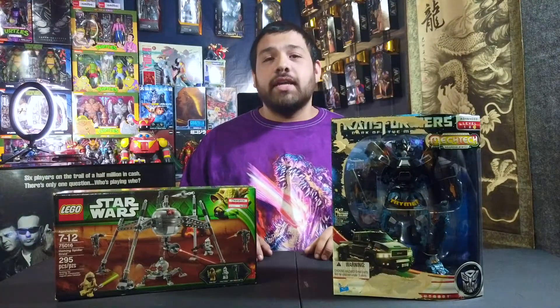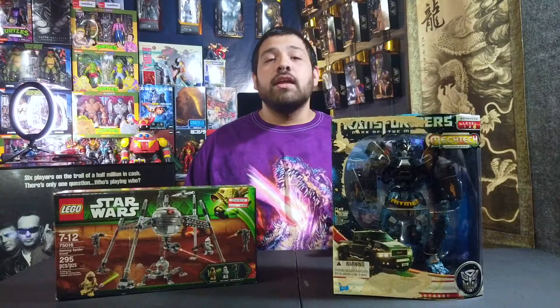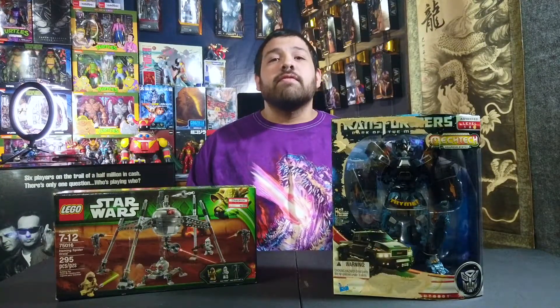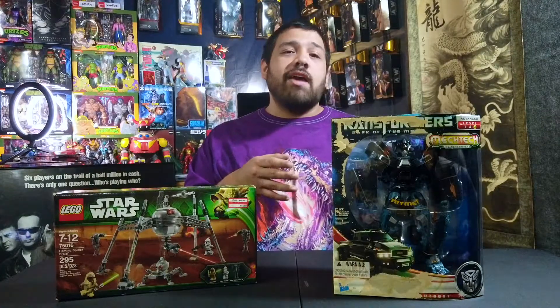Last but not least is the stuff I found underneath the shelves at Target. I really don't do the whole looking-under-shelves thing because it's kind of shady — you get weird looks and sometimes you get thrown out of the store, which limits where you can find toys. But this time a shelf was just giving me a funny vibe and I had to go for it. I looked underneath and found some stuff: a Star Wars LEGO set and a Transformers Dark of the Moon Ironhide.